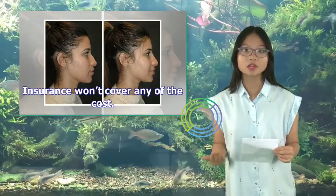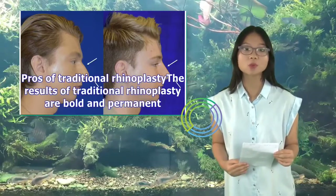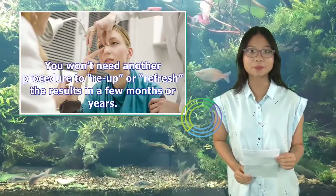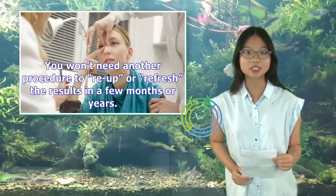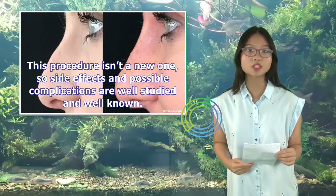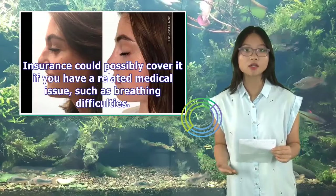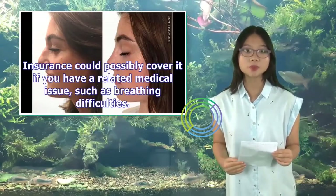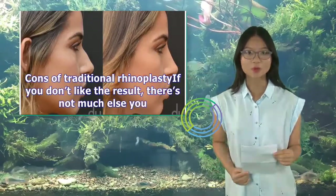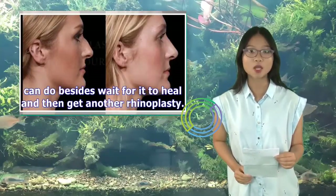Insurance won't cover any of the cost. Pros of traditional rhinoplasty: the results are bold and permanent, and you won't need another procedure to refresh the results in a few months or years. This procedure isn't a new one, so side effects and possible complications are well studied and well known. Insurance could possibly cover it if you have a related medical issue, such as breathing difficulties. However, if you don't like the result, there's not much you can do besides wait for it to heal and then get another rhinoplasty.